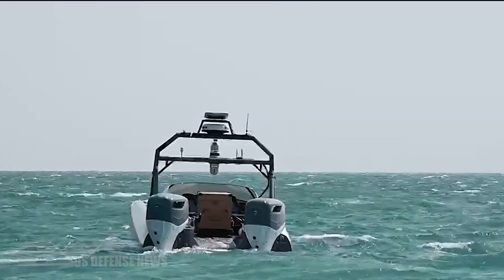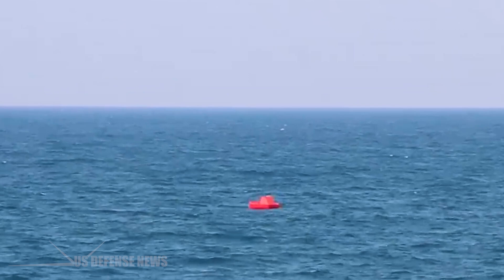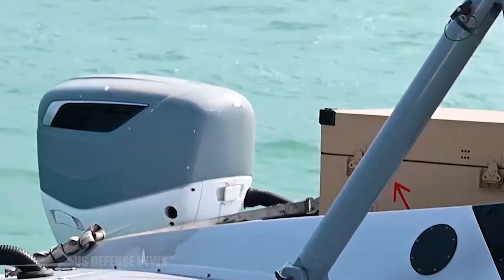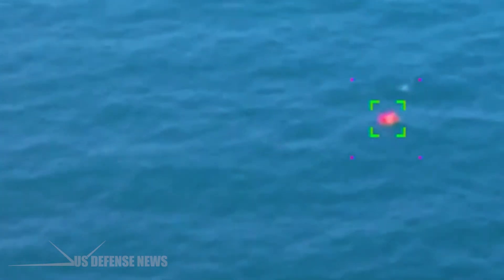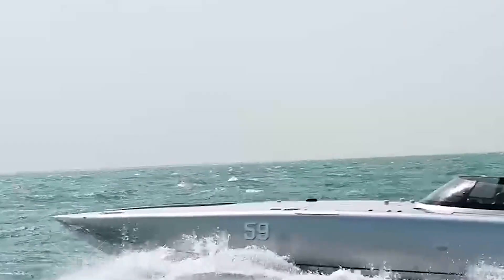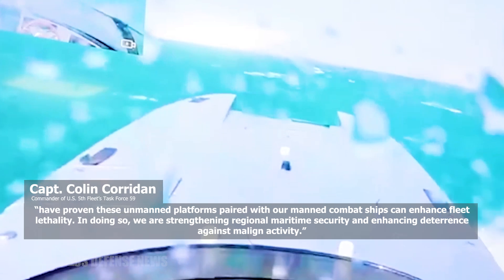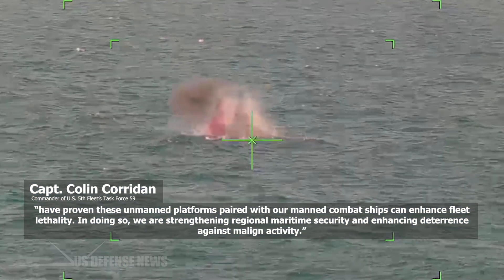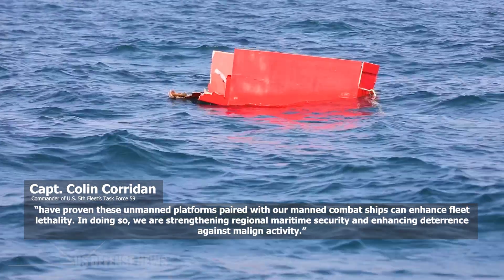In multiple firing events, a T-38 Devil Ray unmanned surface vessel, or USV, equipped with a lethal miniature aerial missile system, successfully scored direct hits on the target boat each time. A human operator ashore at TF-59's Robotics Operations Center made the engagement decisions. Digital Talon 2.0 took a significant step forward, Coridan said, noting that results from this event have proven these unmanned platforms paired with manned combat ships can enhance fleet lethality and strengthen regional maritime security and deterrence against malign activity.